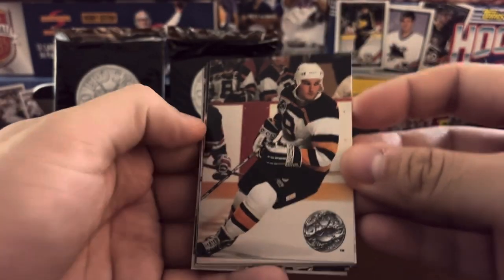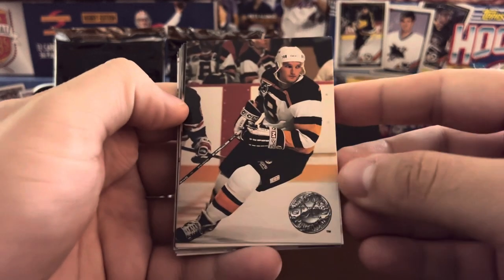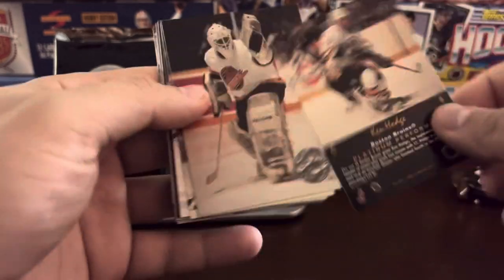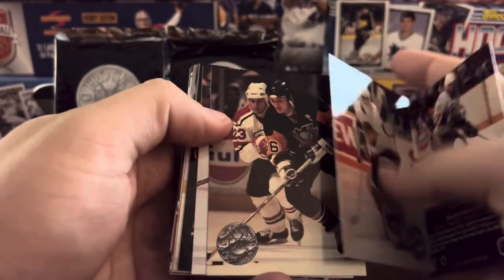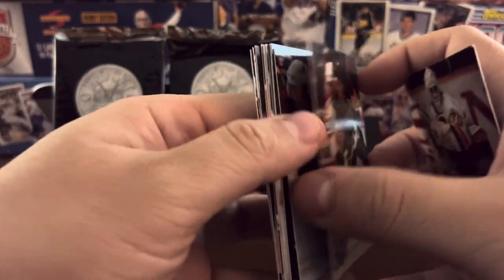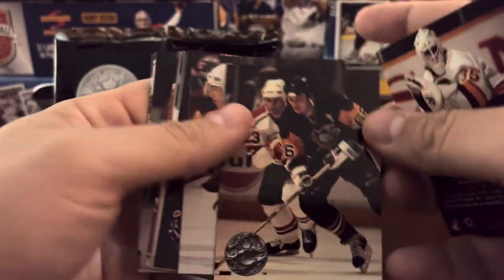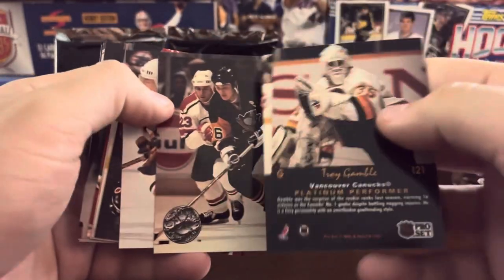I'm going to show you the cards right here. This is the set that has no name on the front, just the logo of the card — you've got to look on the back for the player's name. So a lot of these guys, stars I might know, but hockey is not my strongest suit. That looks like Mario Lemieux right there, number 66. Mario Lemieux card right off the bat — nice full color photo on the back.